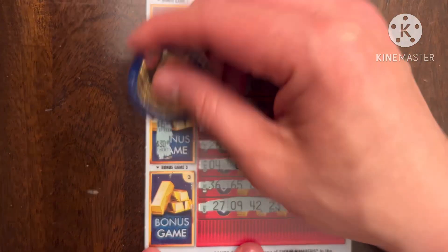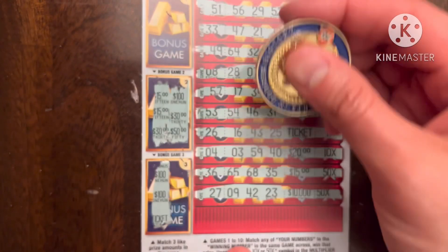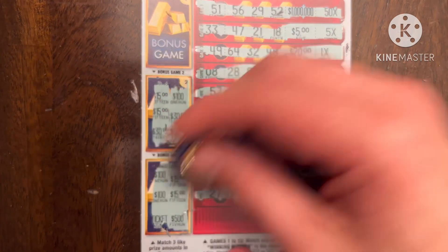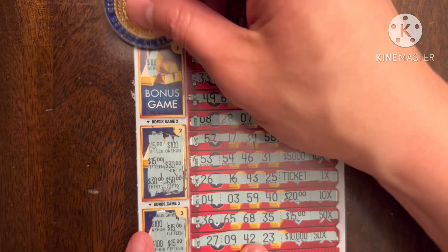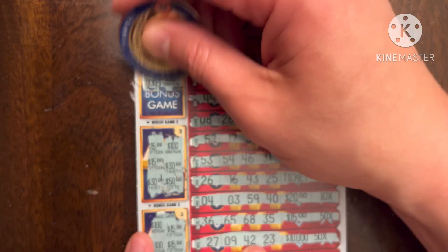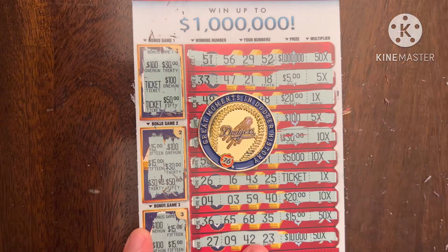Two $15s, two $30s, and nothing. Let's go to game three — two $100s, a ticket, two $15s. It's gonna be a ticket. Oh, $500 — just kidding. Down to our last chance, game number one — this is really scary. Got a $100, a $30, another $100, a ticket, a $50, and tickets. So we don't get anything. Wow, wow, wow.